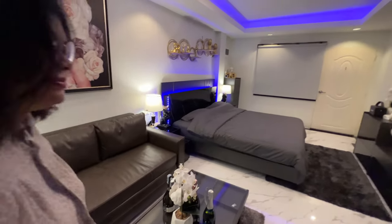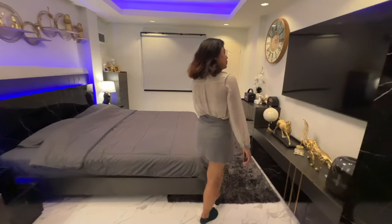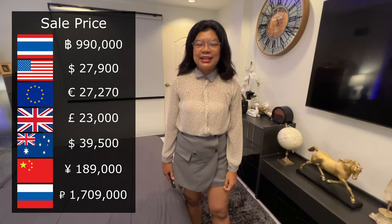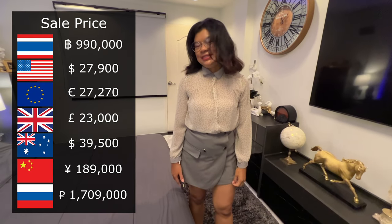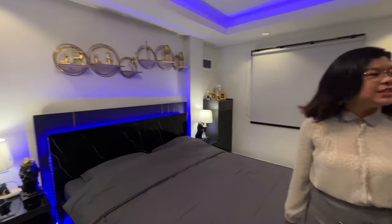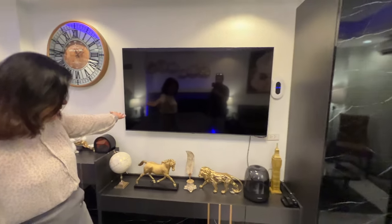There's a shelf for your shower splash. This is a nice compact unit. This unit is for sale — the asking price is 990,000. It's a pretty good price, fully furnished, and you've got a big screen TV — that's a huge TV!